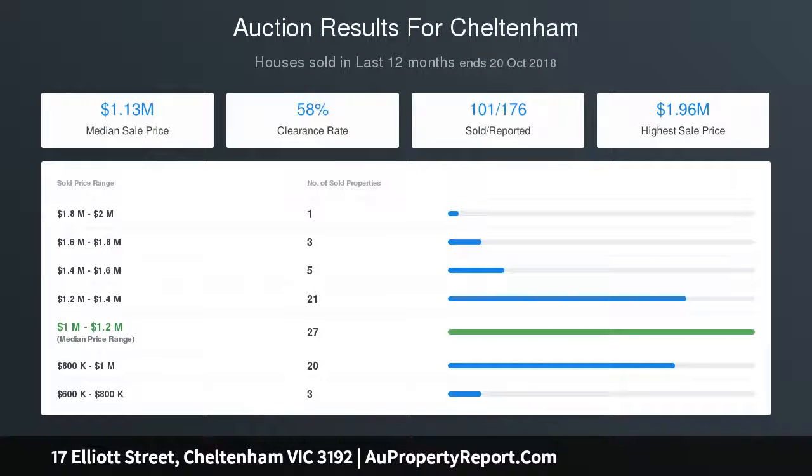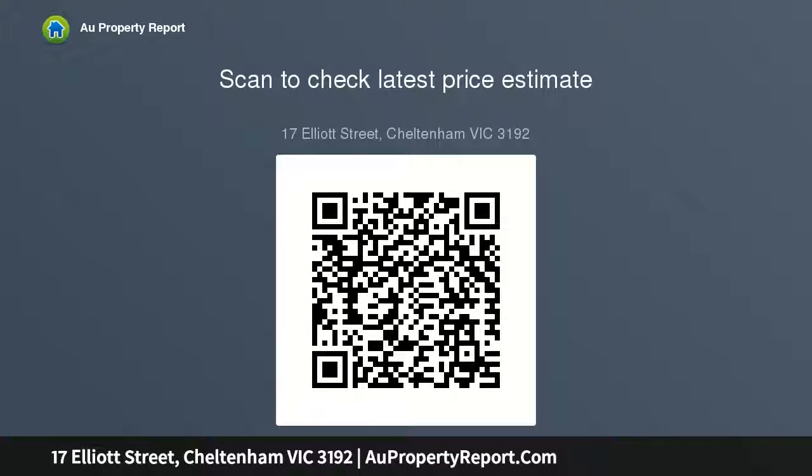Whatever the plan, this golden opportunity is close to Fallout and Charman Road shops, golf courses, beaches, stations, and Southland — it just towers over the rest.